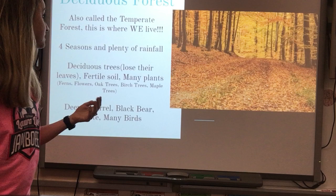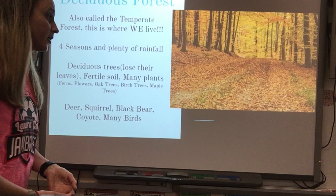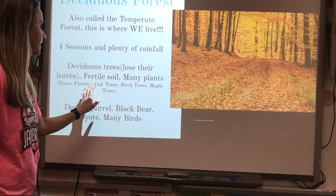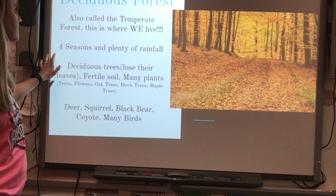The deciduous forest is also called the temperate forest — this is where we live. North Carolina and the Piedmont region are mostly deciduous forest. We have four seasons and plenty of rainfall. The deciduous trees here lose their leaves, and in autumn the fallen leaves decay on the ground, making the soil very fertile, which allows for many different types of plants like ferns, flowers, oak, birch, and maple trees. Animals include deer, squirrel, black bear, coyote, and many birds.